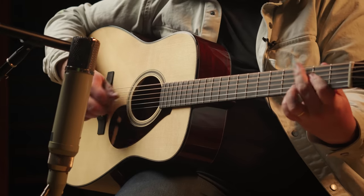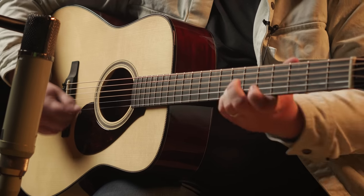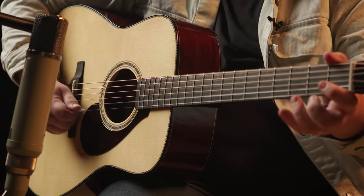We set out to build a dreadnought guitar that is perfect for singer-songwriters and the hard strumming, fast picking ensemble players who need a big sound when playing solos or accompanying others in a group.